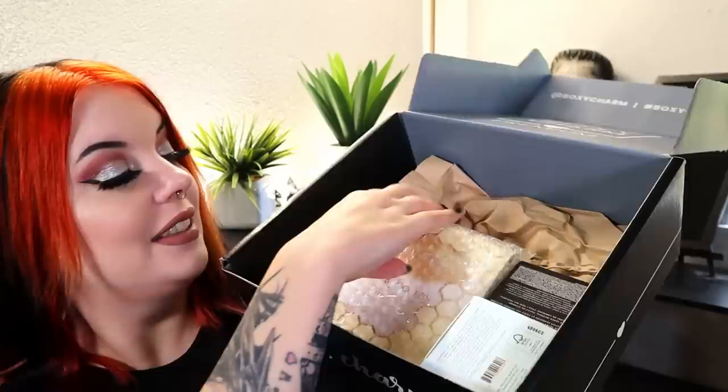Moving on to the premium box now. It's a full-size box — same size as the Luxe actually, so there are probably some larger products in here. The theme is also BTS this month. First thing I recognize is from Beauty Bakery — their Milk and Honey Highlighter Palette. The packaging is super cute.